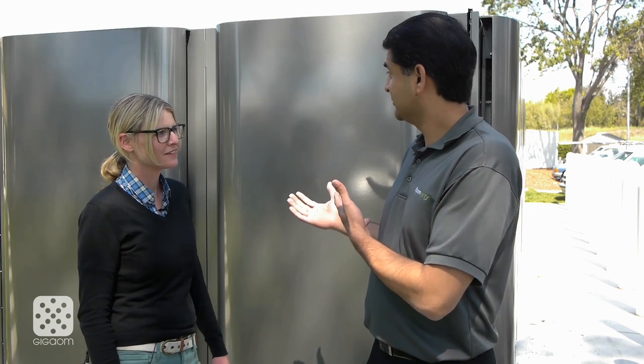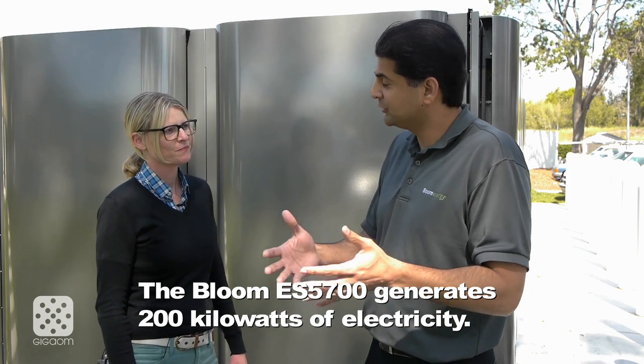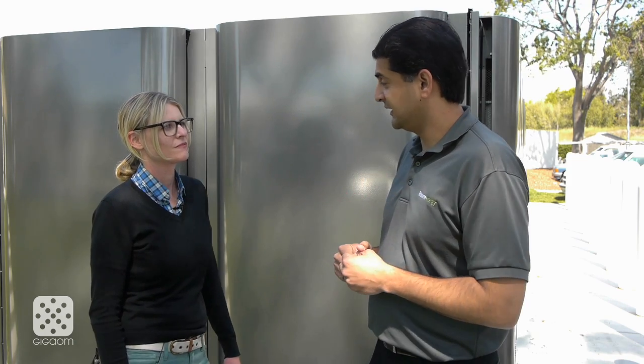This is the ES5700, which is our new 200 kilowatt unit. Our old unit used to be 100 kilowatts, and now in the same footprint we have 200 kilowatts. It consists of six independent power generation modules with fuel cells in them and one input output module at the end.